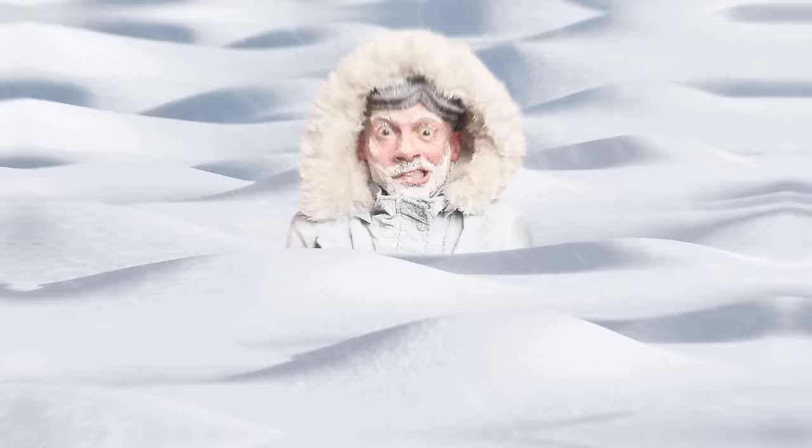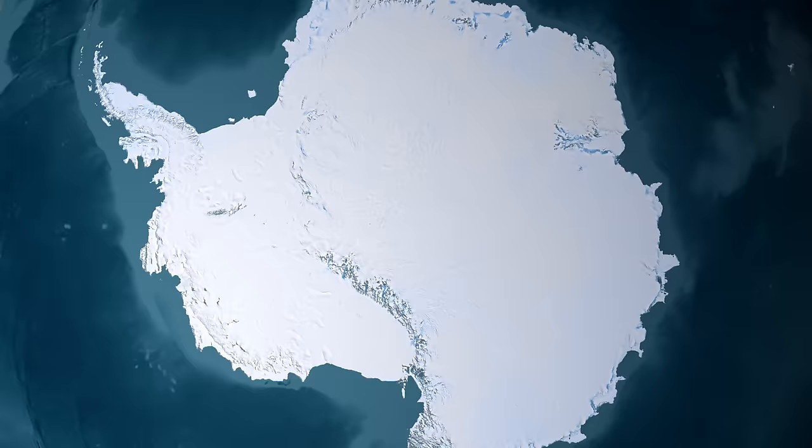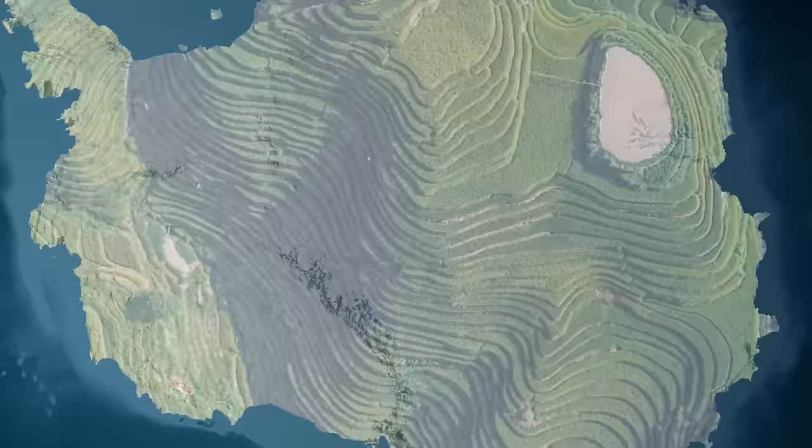You would think that Antarctica is always cold — but no! Its coastal regions can get as warm as 50 degrees Fahrenheit. But have you ever wondered what Antarctica would look like if there were no ice? It was not always covered by ice — that was 34 million years ago. NASA changed that by generating computer simulations and creating the most accurate map of Antarctica as of today. What they saw was incredible: the continent was not flat at all.